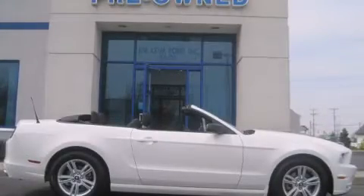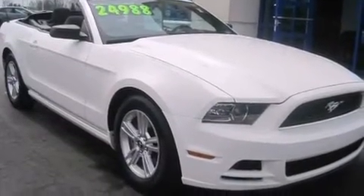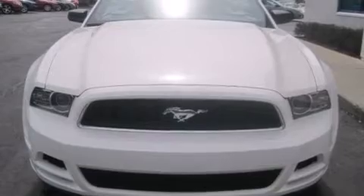This is a 2013 Ford Mustang, a car that begs to be driven. This car has an automatic transmission and a six-cylinder engine.